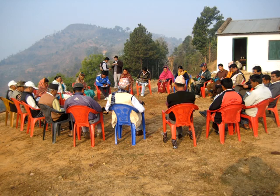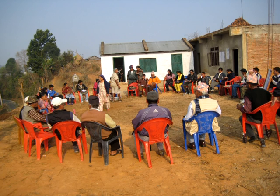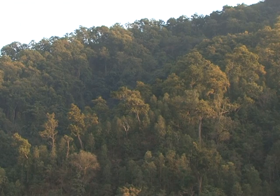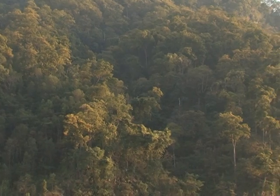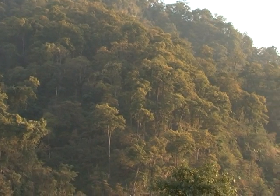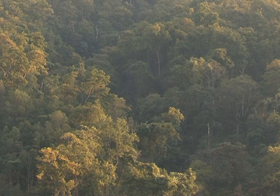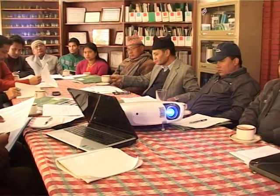A watershed-level REDD network brings representatives of the many community forests in the watershed together every month to share achievements and solve problems and disputes associated with REDD+ activities. This is Kair Khola watershed in Chitwan. There are 16 community forests here spread over almost 2,400 hectares. Carbon storage in this watershed increased by 3,303 tonnes in 2010 and 2011. The Multi-Stakeholder Central Forest Carbon Trust Fund Advisory Committee is a verification agency and makes policies and regulations for the fund, with 10 members including representatives of government and civil society organisations.